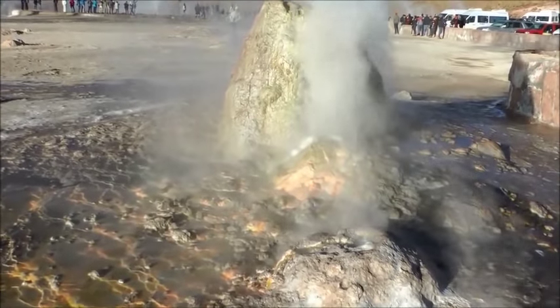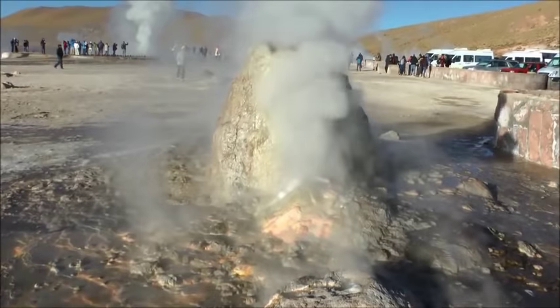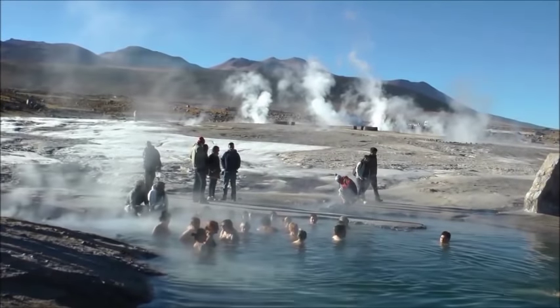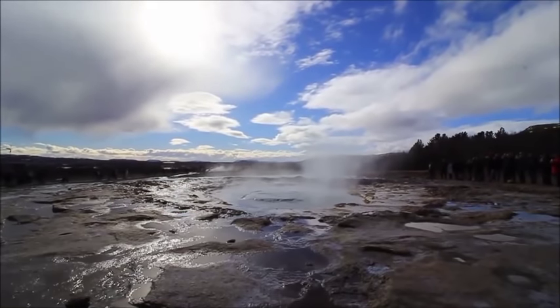The idea has recently been revived by the Chilean government and is meeting with heavy public resistance due to the touristic value the geyser field represents. The Great Geyser is a geyser in southwestern Iceland. It was the first geyser described in a printed source and the first known to modern Europeans.